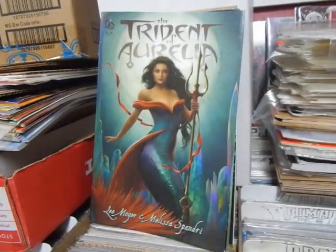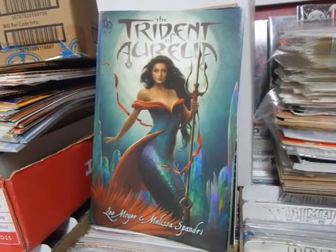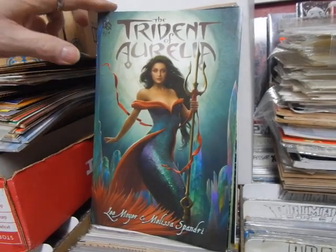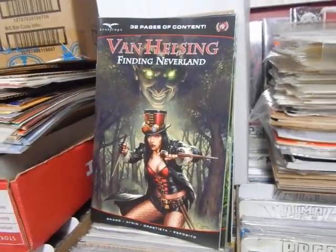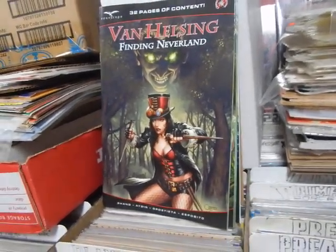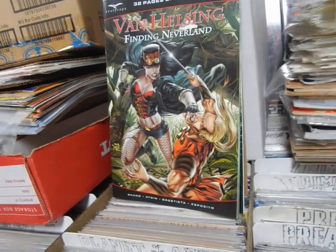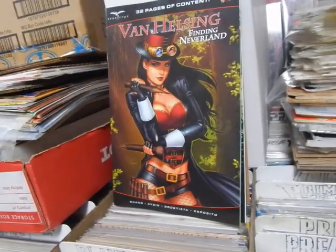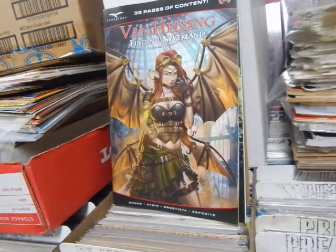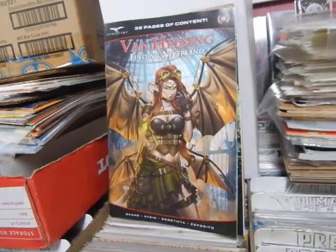Here we've got the Triton of Orella - that is for Ms. Julie, she's going to be very happy. Van Helsing: Finding Neverland - we're off to Never Never Land. Cover A, B, C - that's pretty nice - and D. I wonder what she's up to, she's got wings all over the place.